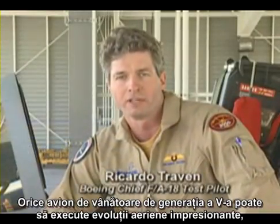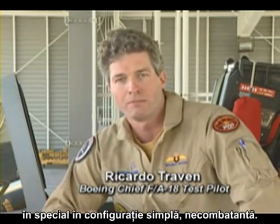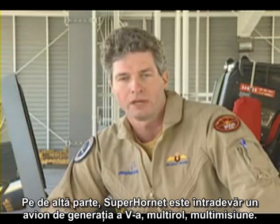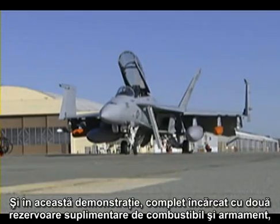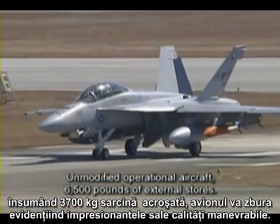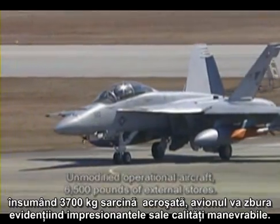Any fifth-generation fighter can fly an impressive air show, particularly one that's clean in a non-combat configuration. On the other hand, the Super Hornet is a true fifth-generation multi-role, multi-mission aircraft. In this demonstration, fully loaded with two tanks, two JSOWs, two AIM-120s, and two AIM-9s — 6,500 pounds of external stores — the aircraft will fly a demonstration showcasing its impressive maneuvering abilities.